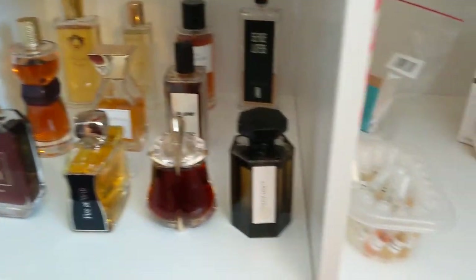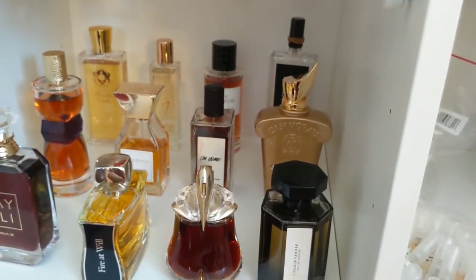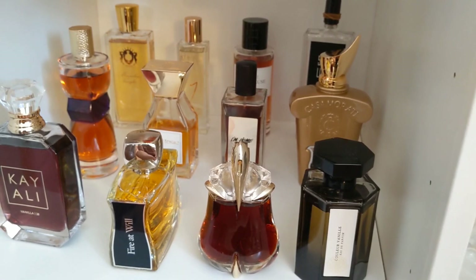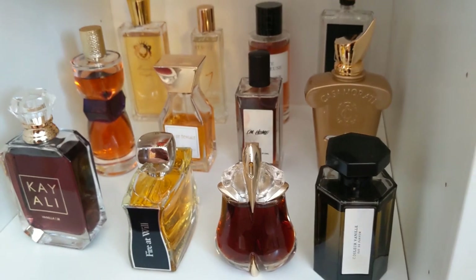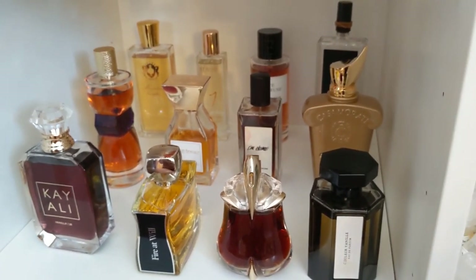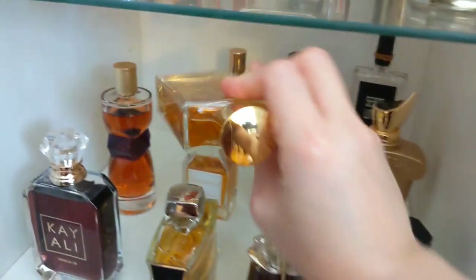Next I have Casamorati Lira. I adore it but I sometimes have a love-hate relationship with it — it can get a little too powdery and synthetic on me, though on my daughter it smells amazing. It's the one perfume I always wear on birthdays. I used to own Philosophy Fresh Cream which I wore when my daughter was a baby, but the longevity was horrible, so I built an association with Lira instead.